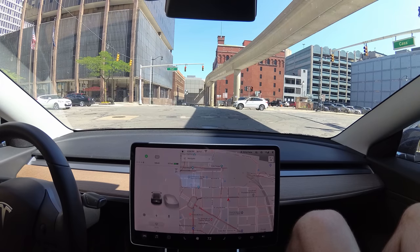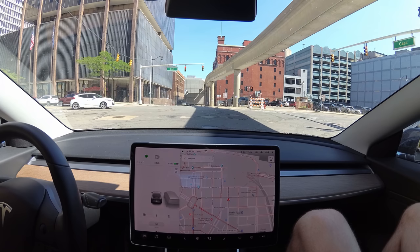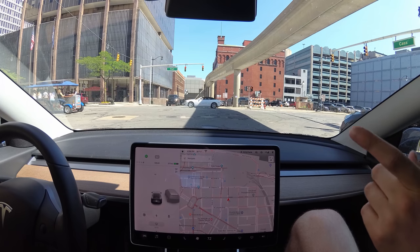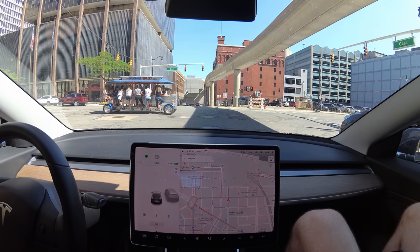In my hood they figured out that if you run out the battery, you can use it just like a regular scooter. So the kids in the apartments across the street will run out the battery and then use them all day just like a regular scooter. That's awesome. What does the pedal pub look like on the screen? Oh my god — can the Tesla detect the pedal pub?